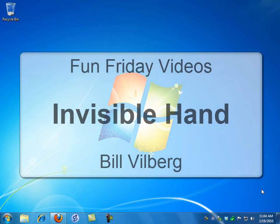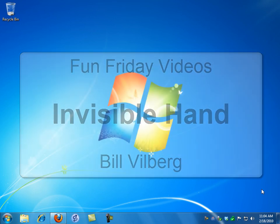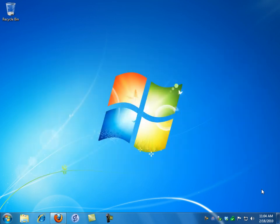Hi, I'm Bill Vilberg and this is another in the Fun Friday Videos series. Today I'm going to show you Invisible Hand. This is an add-on for Firefox or Google Chrome — it does not work for Internet Explorer. It gives you a hand when you're shopping. So let me go over and show you how it works.